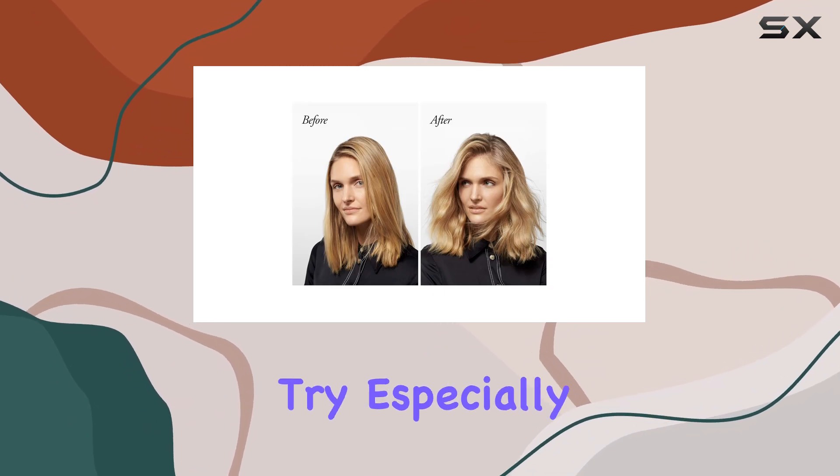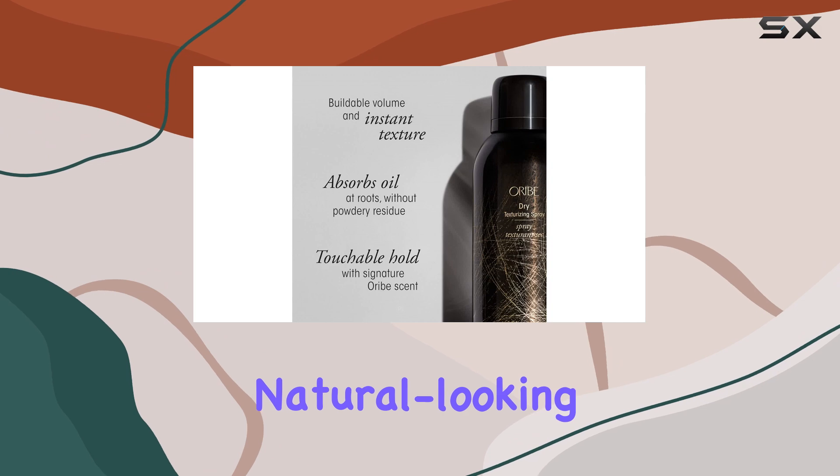I highly recommend giving it a try, especially if you're seeking that effortless, natural-looking volume.